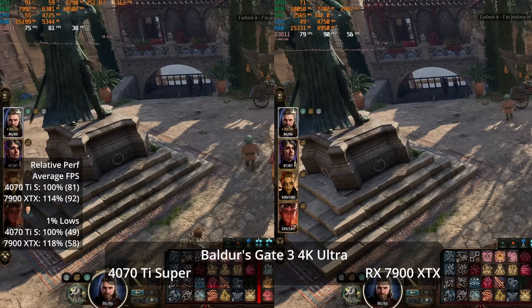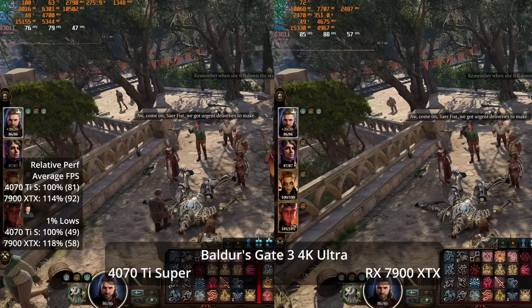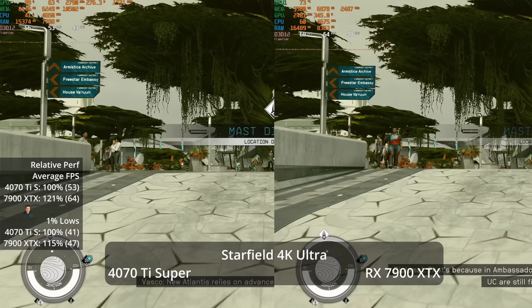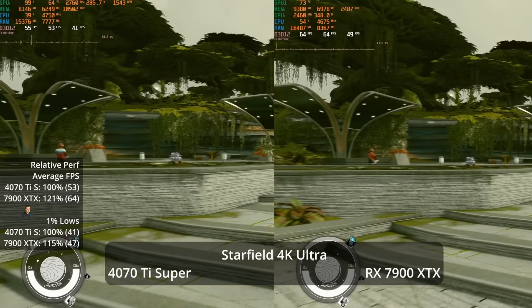In Baldur's Gate 3, I'm only showing 4K results since anything below gets CPU-limited in Act 3. At 4K Ultra native no upscaling, the XTX takes a 14% lead at 92 vs 81 FPS, with an 18% lead in 1% lows at 58 vs 49. In Starfield at 4K Ultra, the XTX leads by 21% at 64 vs 53 FPS, with a 15% advantage in 1% lows at 47 vs 41.